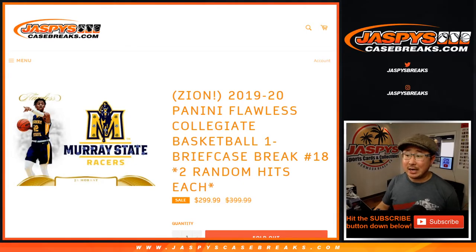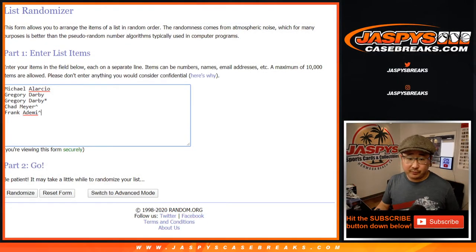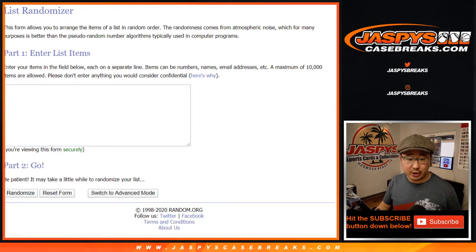Hi everyone, Joe for jazbeescasebreaks.com coming at you with 2019-2020 Panini Flawless Collegiate Basketball. It's a one briefcase break, random hit break number 18. One spot gets you two hits right there in that briefcase. Big thanks to all of these folks for getting into it. Congrats to Chad and Frank for winning spots in that cello pack break, and thanks to Greg and Michael for buying spots straight up.